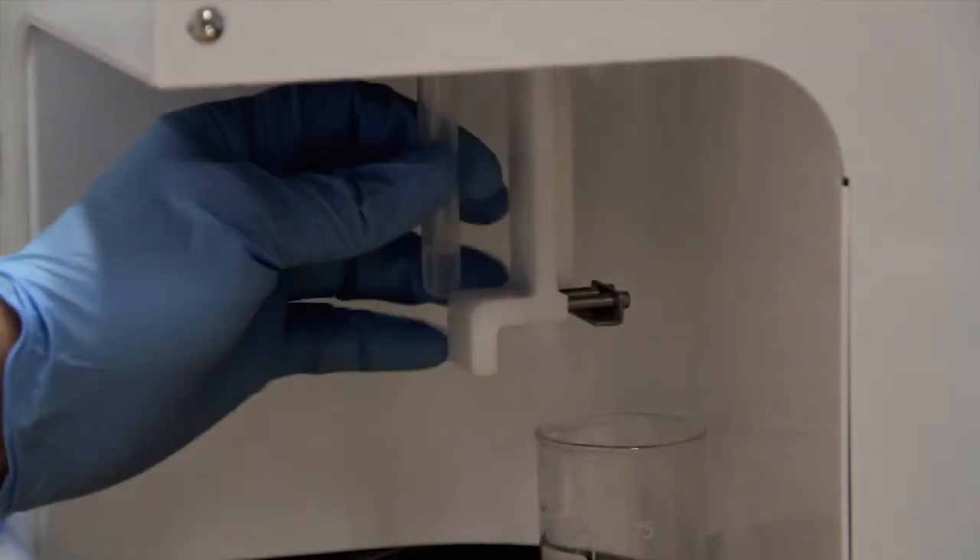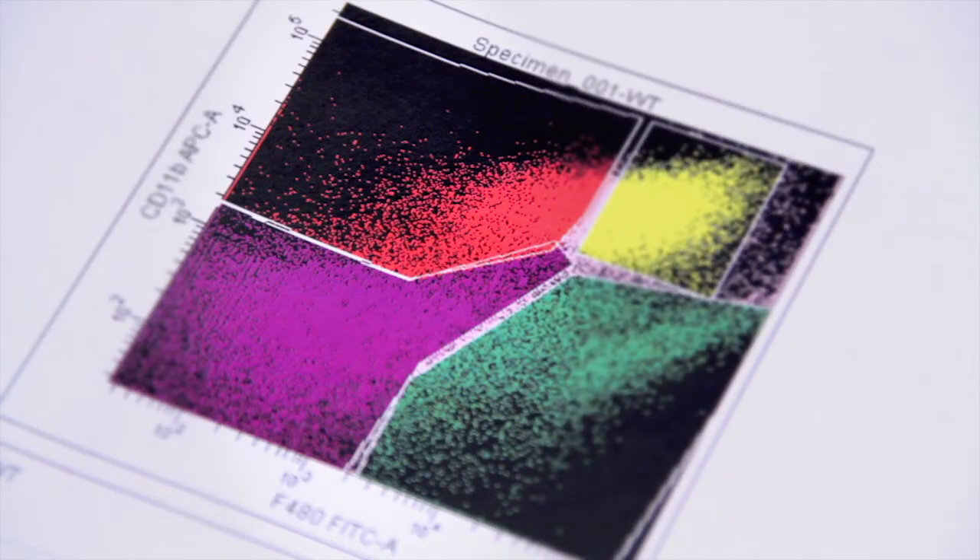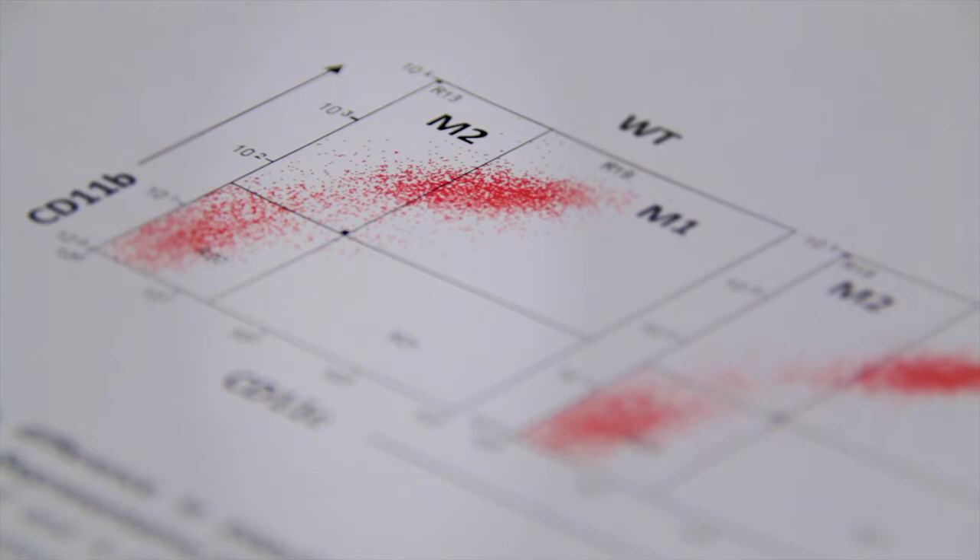The Nutrigenomics Group at UCD Conway is interested in learning how nutrition impacts on health and disease. We do a lot of work in obesity, and within that context we are trying to understand how adipose tissue or fat cells change. The flow team at Conway has been critical in helping us develop technologies, techniques, and approaches.